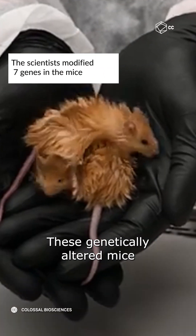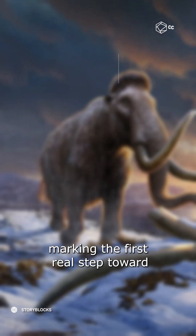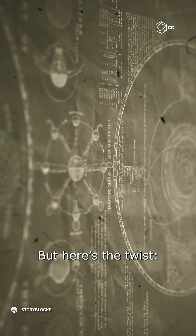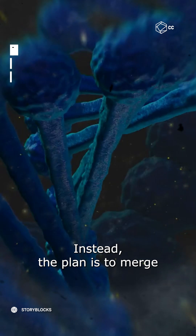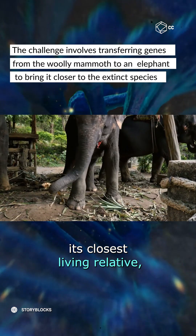These genetically altered mice are shaggier and darker, marking the first real step toward reviving the mammoth, a glacial giant that disappeared 4,000 years ago. But here's the twist — they're not trying to clone a mammoth. Instead, the plan is to merge mammoth genes with those of its closest living relative, the Asian elephant.